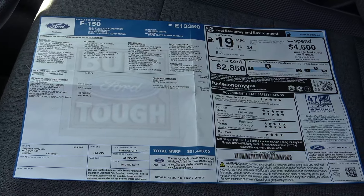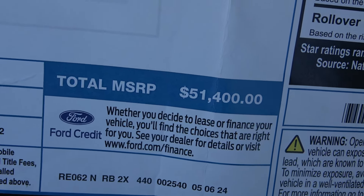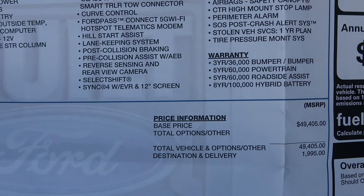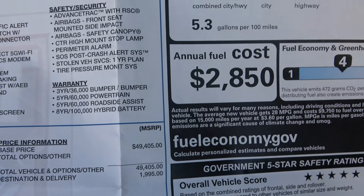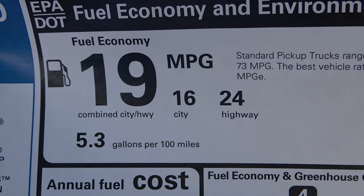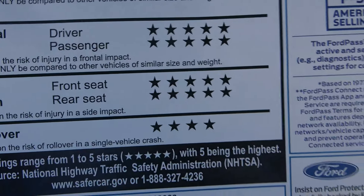I'm going to show you the Monroney sticker. This is $51,400 — I bought it for around $50,000 plus I had a $1,500 rebate and a $1,750 rebate, so over $3,250 in rebates. It's a SuperCrew 5.0 liter — 3.31 regular axle, no limited slip. 17-inch wheels, very well loaded for a basic work truck. It's rated 24 highway, 16 city, 19 combined, and it's five-star crash rated except rollover which is four-star.